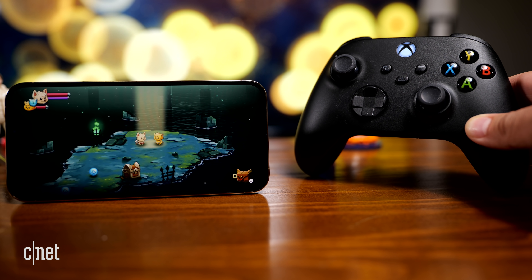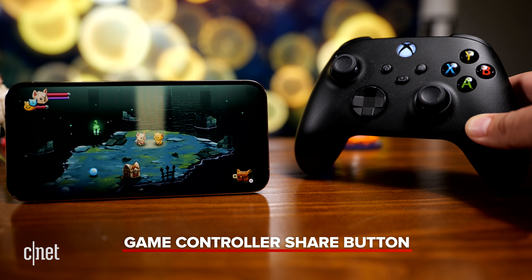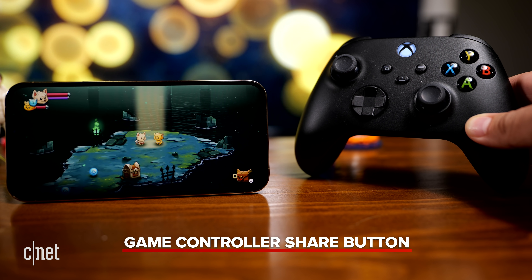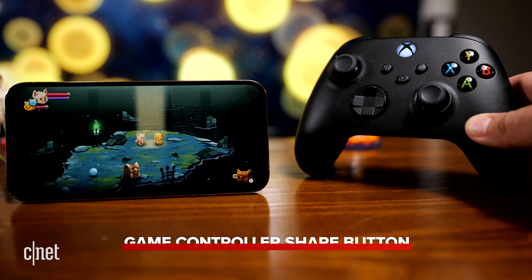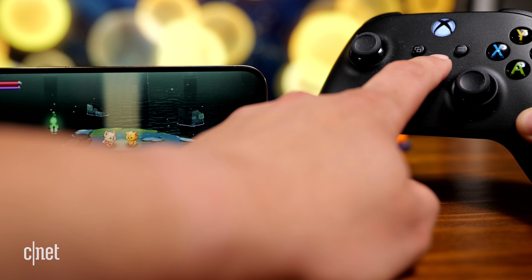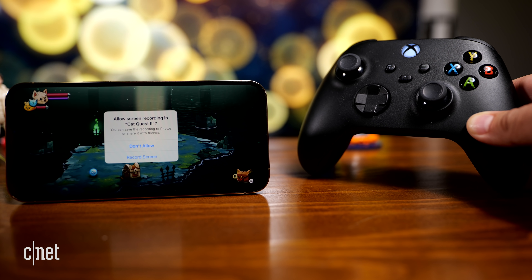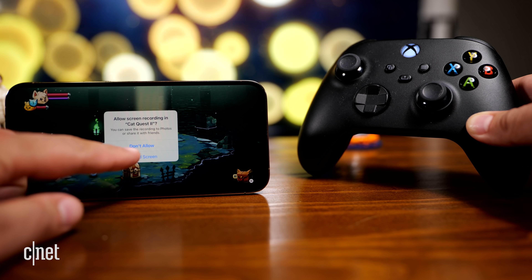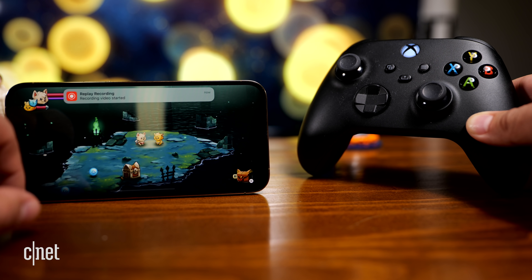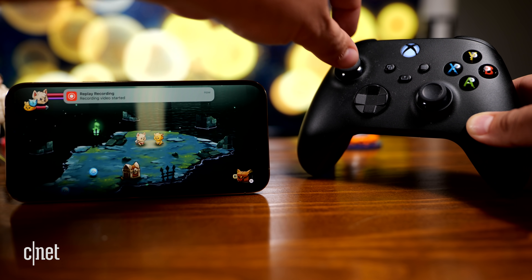Another neat addition to iOS 15 is the ability, when you have a game controller connected to your iPhone, to tap the share button on the controller and it'll start a screen recording. I'm going to tap the share button, allow screen recording in Cat Quest 2, and hit record screen. Now it's recording my screen so I can do some gameplay.